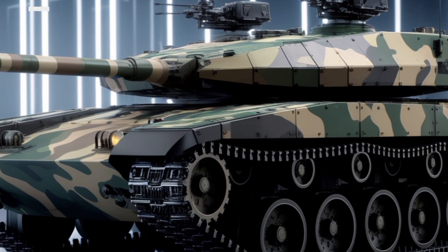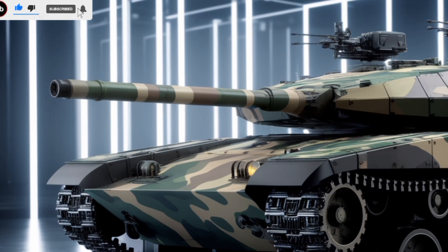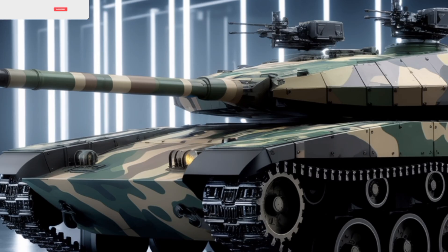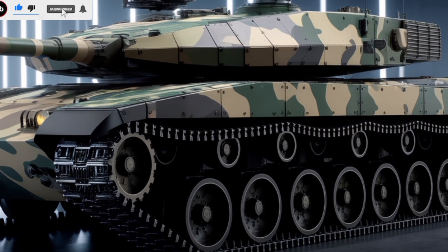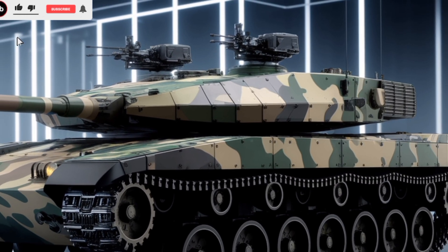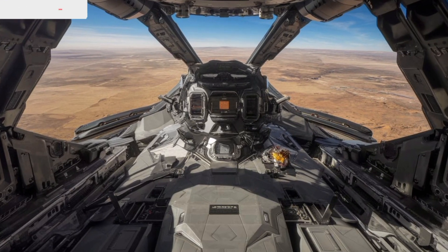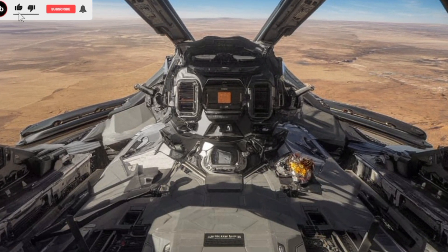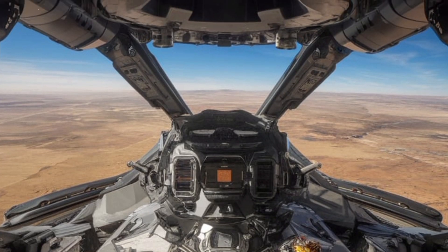The Challenger 3 is built to withstand the harshest battlefield conditions. It features enhanced modular armor, incorporating the latest composite materials to resist modern anti-tank threats. In addition to its physical armor, the tank includes the Trophy Active Protection System, which detects and neutralizes incoming projectiles before they reach the hull. This combination of passive and active protection makes the Challenger 3 one of the most survivable tanks in the world.